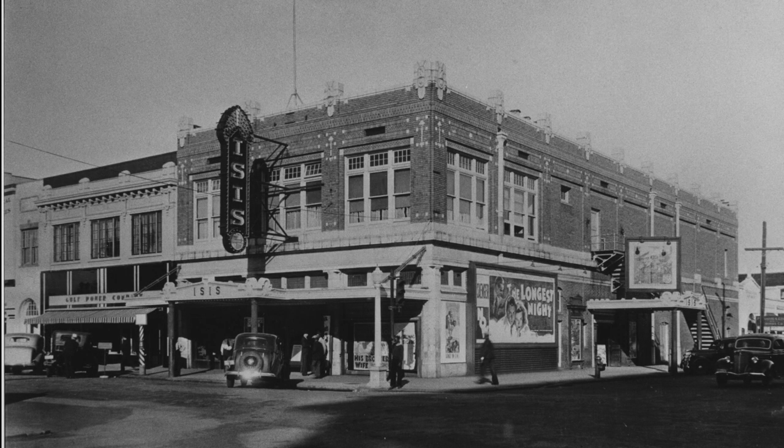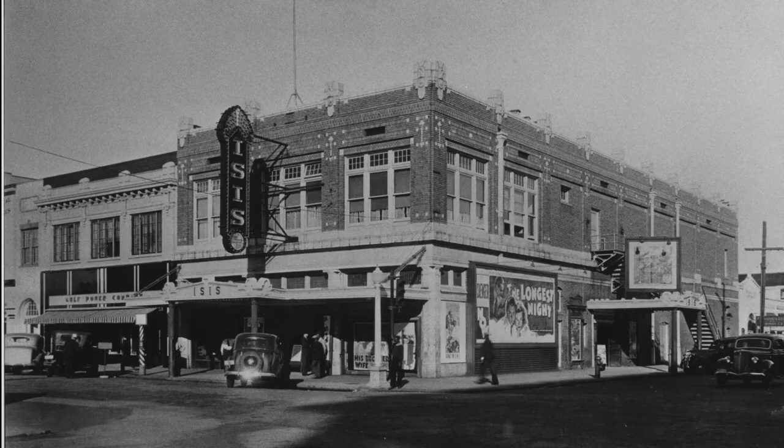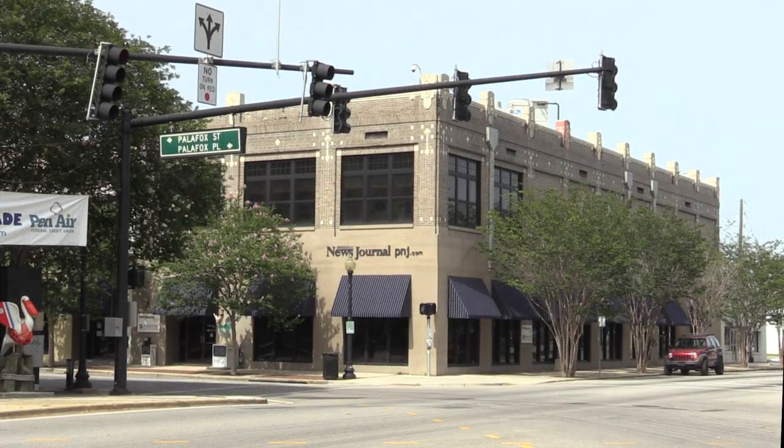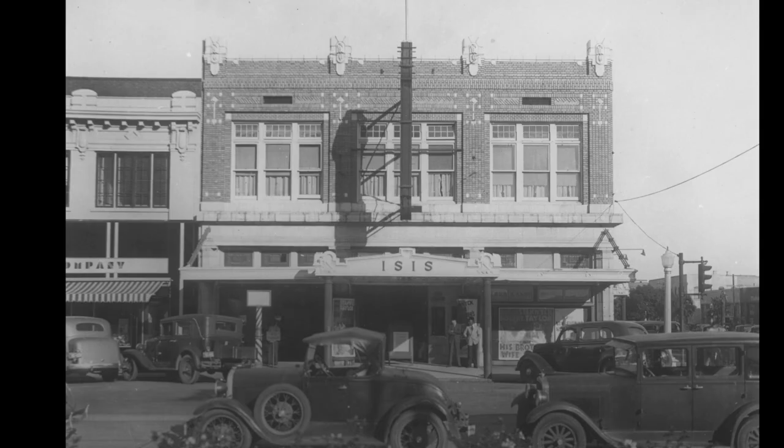Here we have the Isis Theatre between Palafox and Garden. Wait a minute — the Isis Theatre? We're just going to ignore that, I guess. This was taken in 1937. Here's another shot of the Isis Theatre, also dated in 1937.